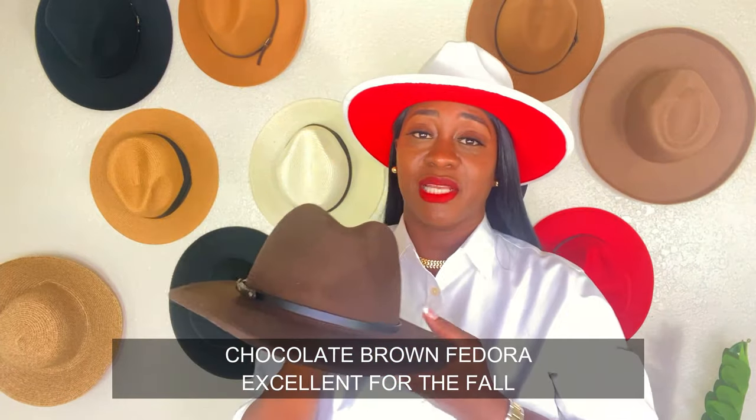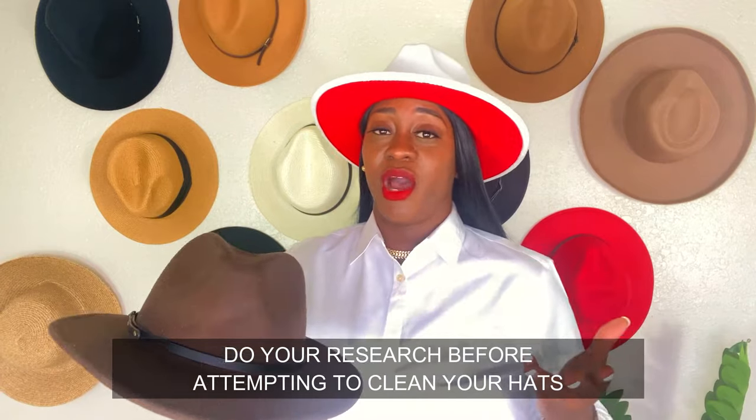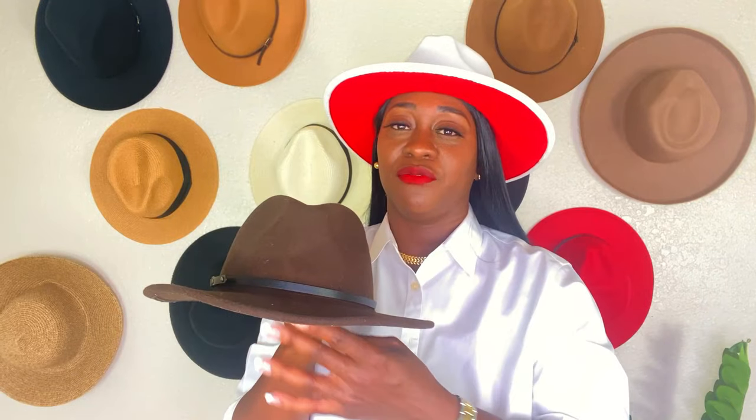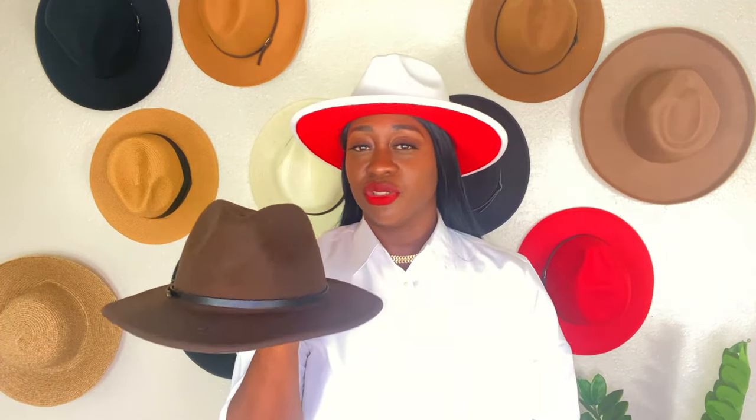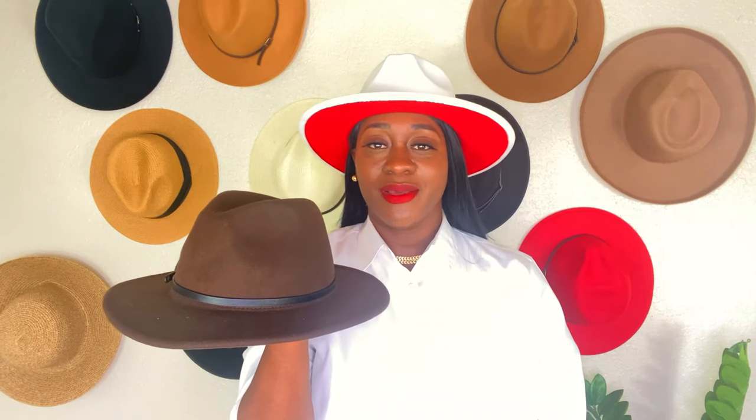Makeup can definitely get on your hat if you're wearing your hats out and you wear makeup on your face. The makeup can get right up here in the front because we always pull our hats down to the front. I'm not 100% sure of how to clean that — you guys might have to search YouTube to see how people are removing makeup, because these hats feel like suede. So be careful when cleaning and scrubbing so you don't damage the hat or take the color away from it. Make sure you're doing it right if you're going to clean your hat.